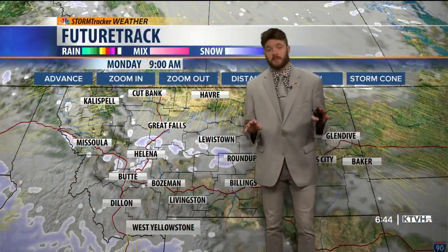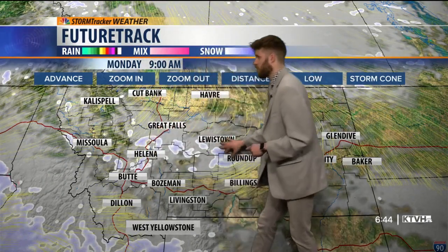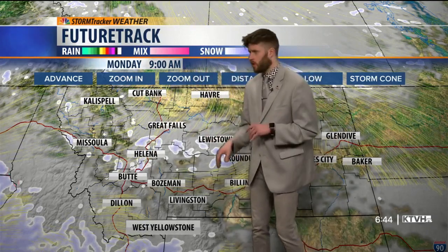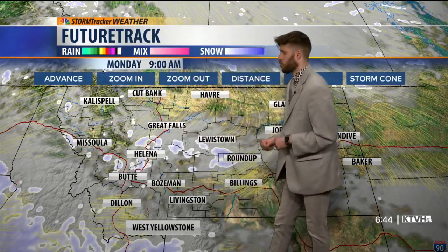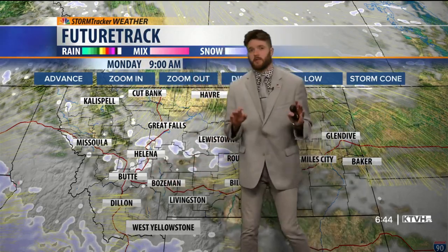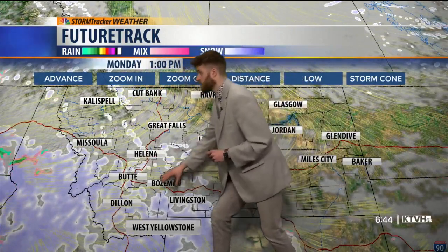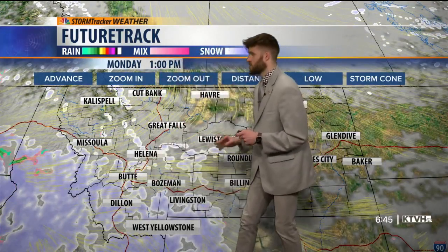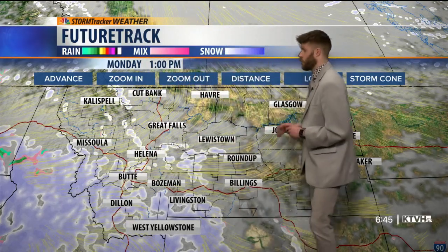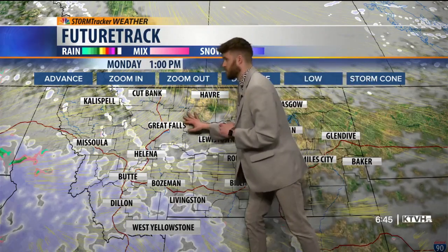For us here in Montana and areas to the northeast, we should see quite a bit of snowfall possible throughout the week. Today we'll see a few spotty snow showers continue throughout central to northern portions of the state. But watch the southwestern corner of the state closely on the future track — here comes snowfall moving in through the southwest, going to move through Helena around noon, then up towards Great Falls by the afternoon hours.